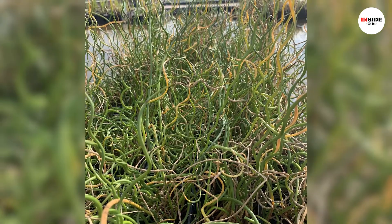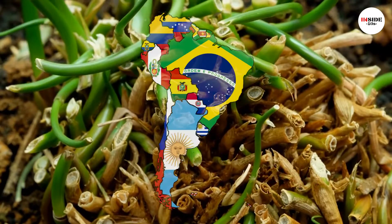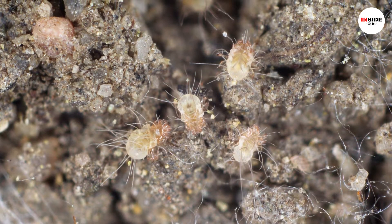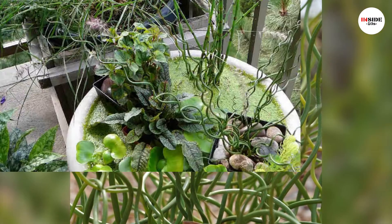Genlesia, also known as corkscrew plants, is native to Africa, Central, and South America. They eat protozoans and microscopic insects that grow under the soil. They have long underground leaves which are pale and root-like, and they help to trap and digest insects.